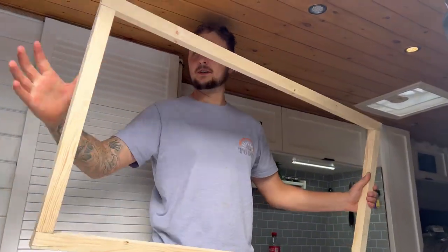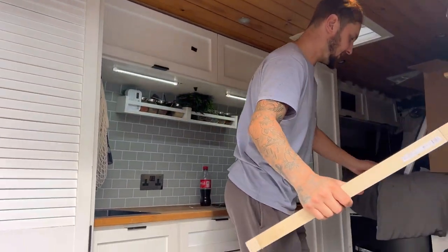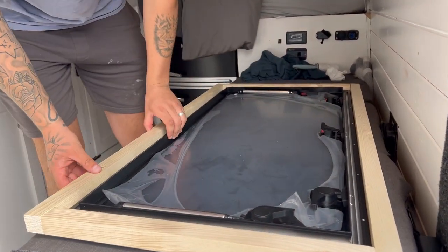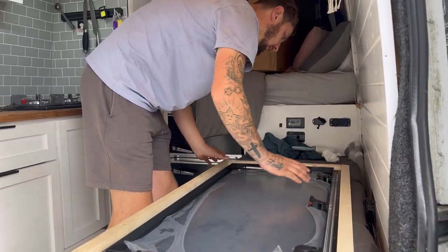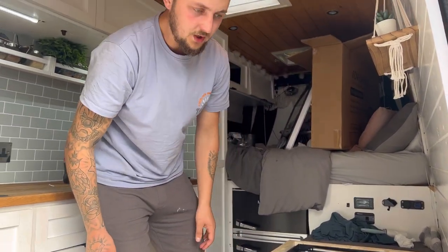I've locked up the frame and I'm going to double check to see if it's square — just want to make sure it fits. Yeah, it fits. So we just need to make sure that we're square, and then we can cut the hole.